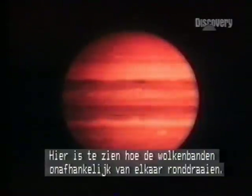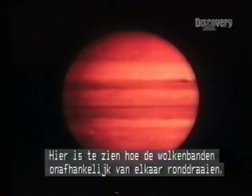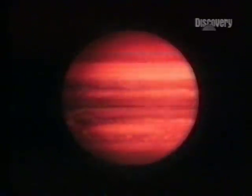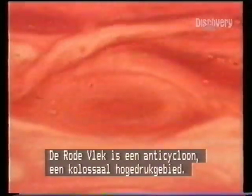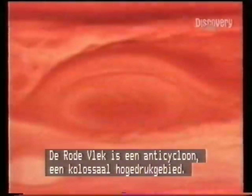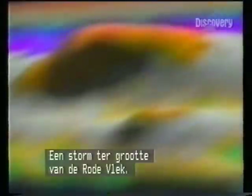This Voyager sequence shows the weather bands circulating at different speeds and in opposite directions. The red spot is an anti-cyclone, a monstrous area of high pressure. A weather band, simulated on computer, demonstrates how several storms chasing one another around the planet can eventually merge into a single system — a storm the size of the red spot.